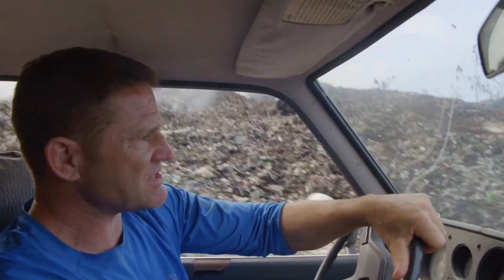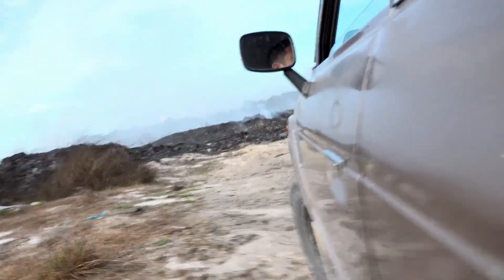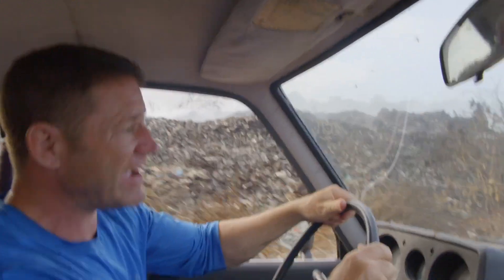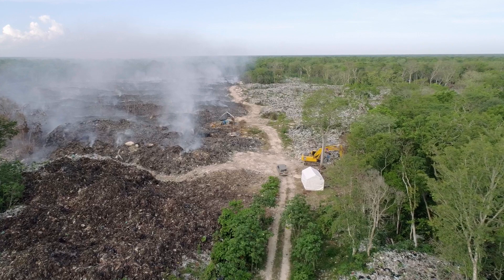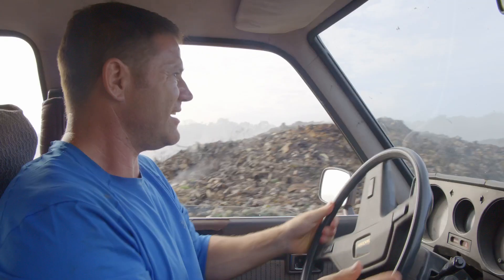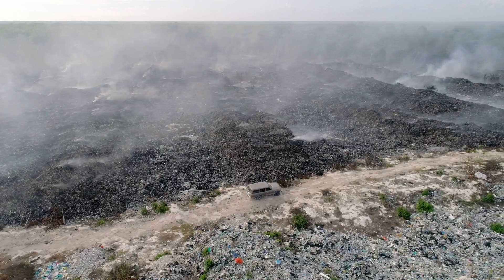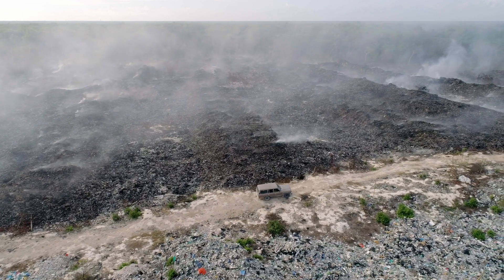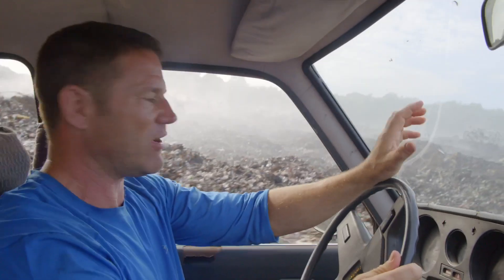Turns out that the best way for us to get into the forest is through the town dump. It's kind of a vision of hell. Everywhere has to get rid of their rubbish somehow, but here outside of Tulum in the Yucatan, because of what we know about the geology here, it's got much more impact. Loads of pollutants are going down into the cave systems, and the fresh water that's flowing through them is the same fresh water that the people here and the animals completely rely on.